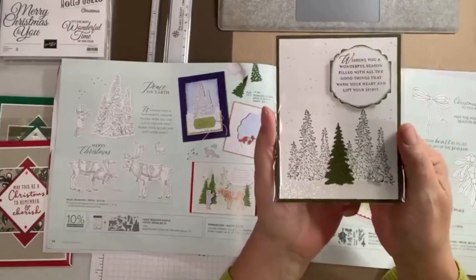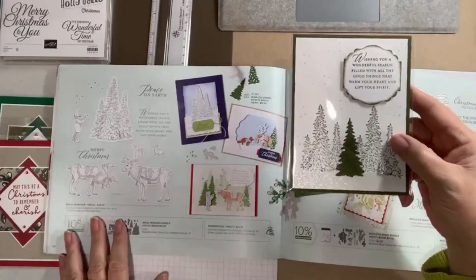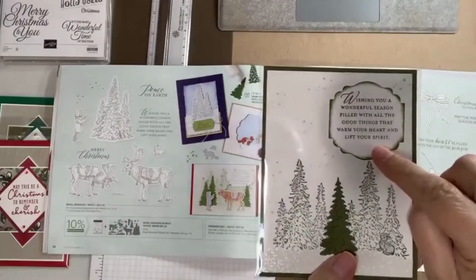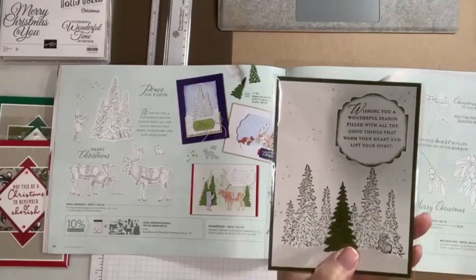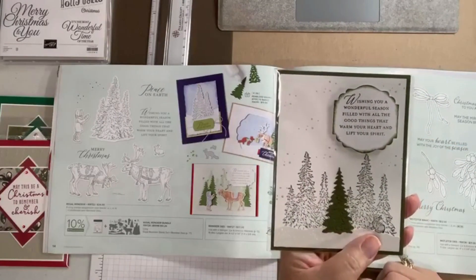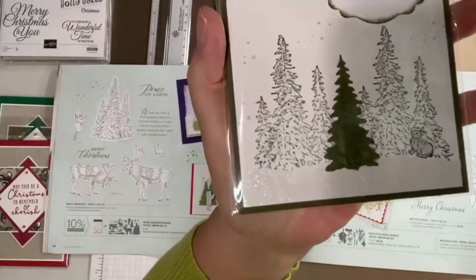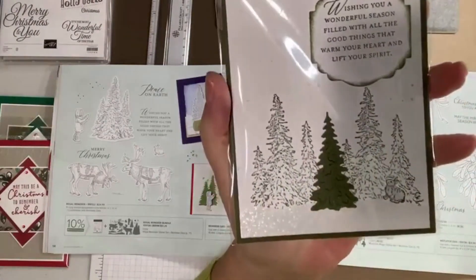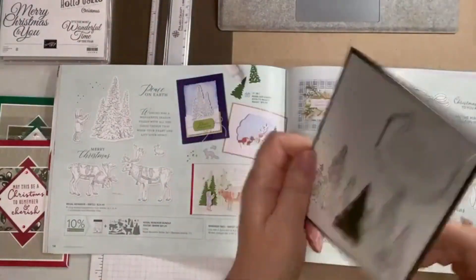This one also took me a while to figure out. It's from Regal Reindeer — featuring the trees, not the reindeer. I like how they cut out a label with the sentiment from that set, then probably used a dauber with Evening Evergreen around the edges to make it stand up on dimensionals. There's one die cut in the center, and the snow on the bottom is actually a little hill of glimmer paper. The little bitty bunny is colored gray and popped up on a mini dimensional as well — very classy.